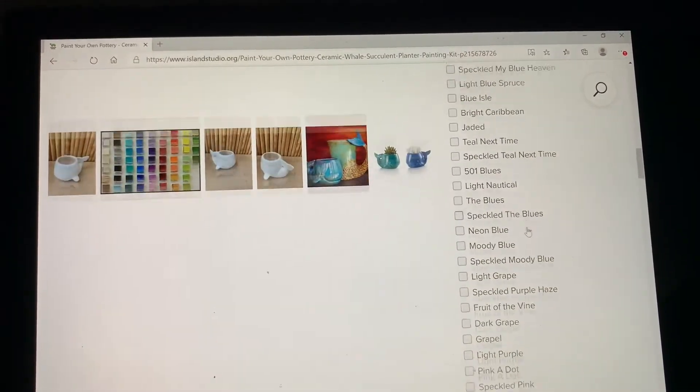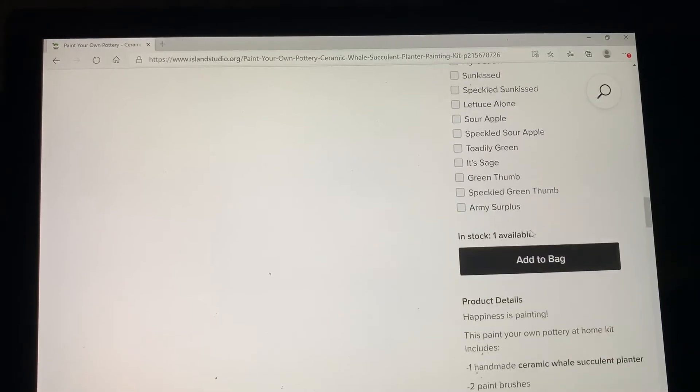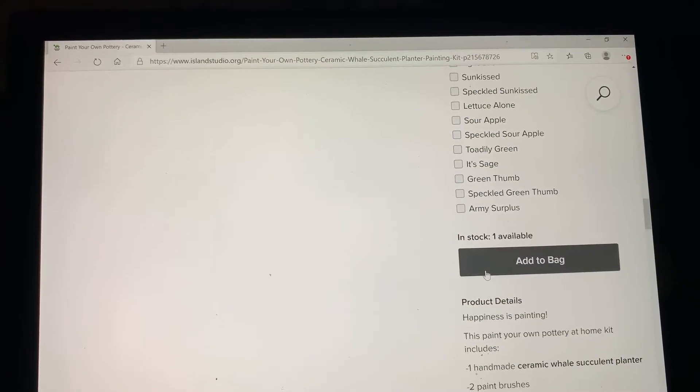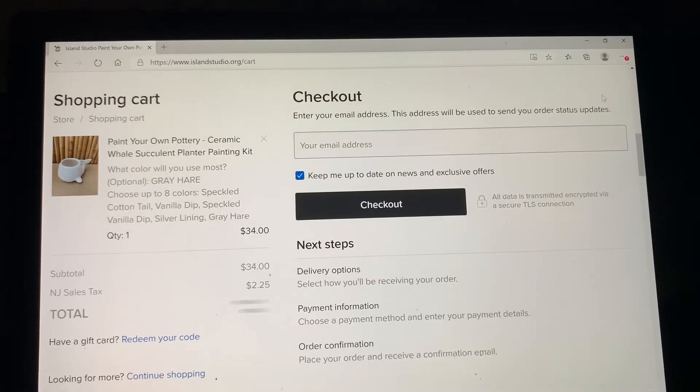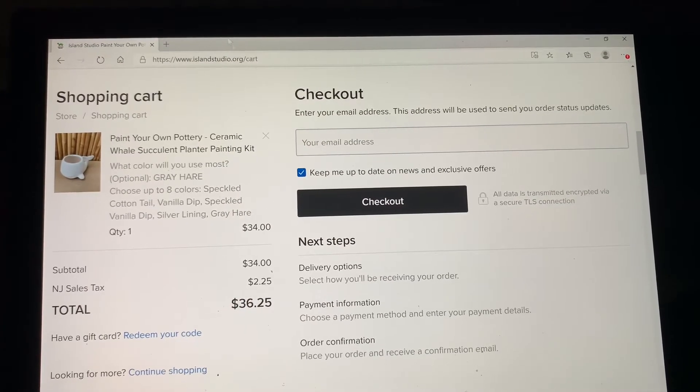Also, if you notice at the top right there's a little magnifying glass — that's a search. You can key in if you're looking for mermaids or anything like that and it will pull up all of the merchandise that you might be looking for.